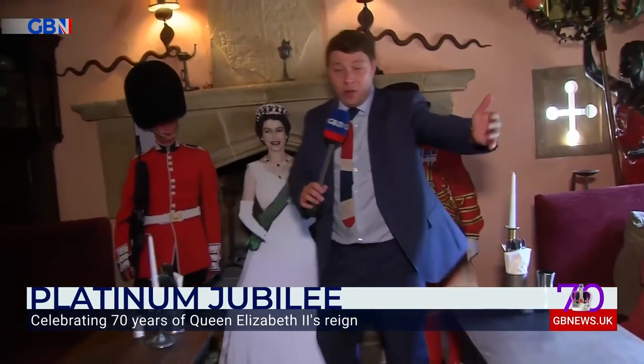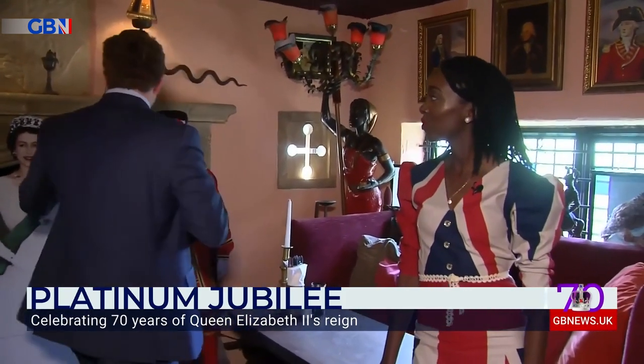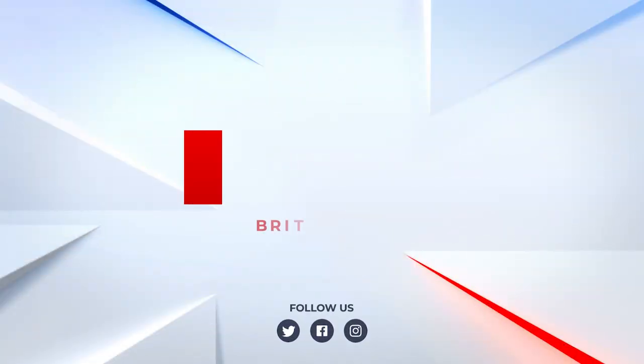This is going to be us for the day. We're going to be here from the Royal Standard of England, and I think we can all agree this is a venue fit for the Queen, isn't it? Yes — Patrick's going to be drunk by midday, I think. No, no. All right.